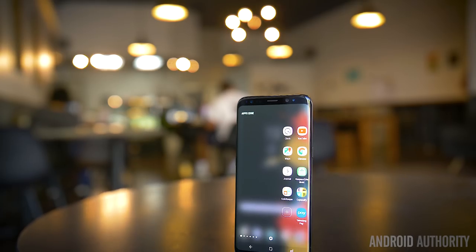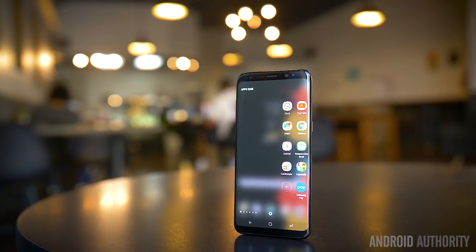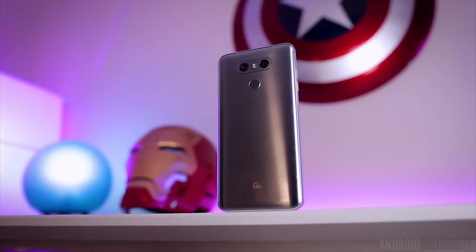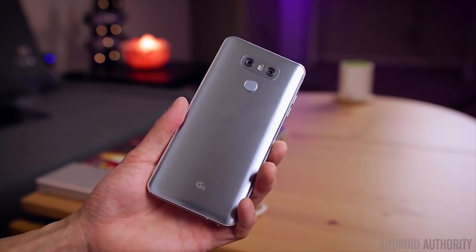For the full stories and specifications on either of these phones, remember that you can watch my full review of the Galaxy S8 or Lawn's review of the LG G6 here at Android Authority. In this versus video, I will be providing my own opinions, but remember that this is also a discussion. Let us know which one you would pick and why in the comments below.